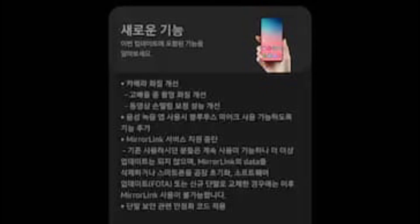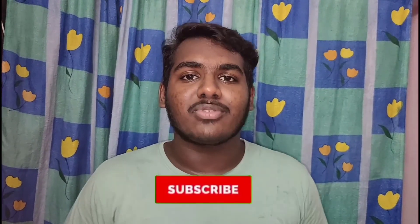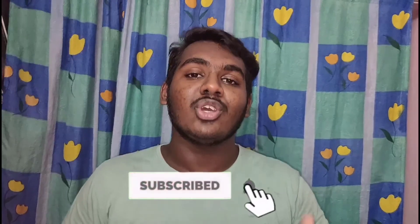This is Tech News. Please like, share, and subscribe to the channel. This is Nikhil from Nikhil Tech signing off from this video. Thanks for watching. Bye bye!